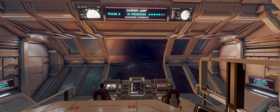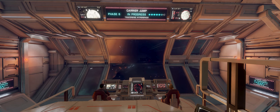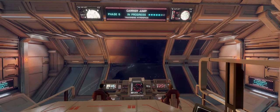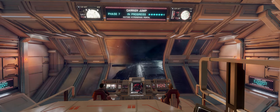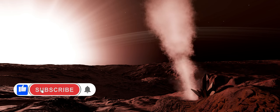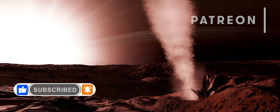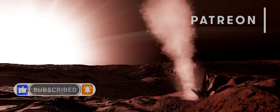In Elite Dangerous news this week: explore the lore of Elite Dangerous with a new interactive tool; it's the final days for Indra as the alien behemoth is about to come under attack; and did Sirius really attack Achilles in the heart of Alliance Space? If you haven't already, remember to subscribe to the channel and click the little bell to make sure you see all our videos and community posts, and if you'd like to help support the channel, links to our Patreon and everything else are in the description below.